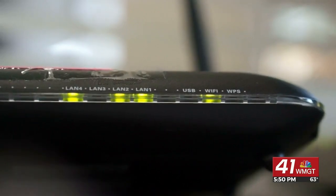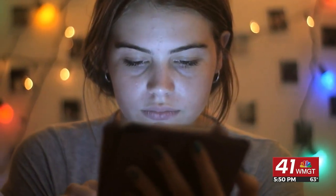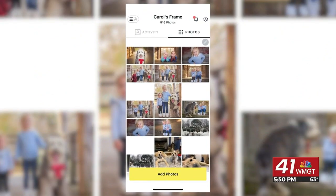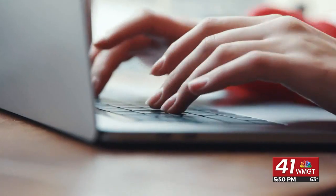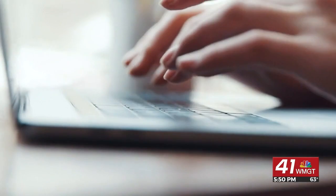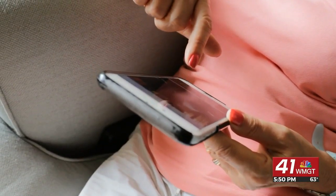Connect the frame to Wi-Fi, and both your friends and family will be able to share unlimited photos and videos from anywhere. You can use the Aura app, send pictures to the frame's unique email address, or upload straight from your computer. No memory card or subscription fee needed. You can also control who has access to your frame.